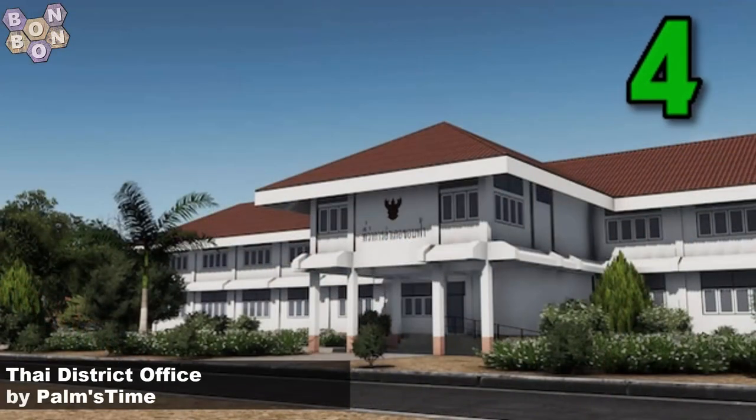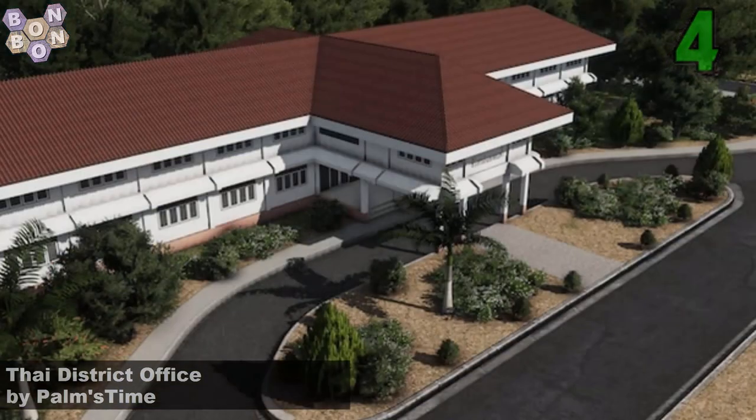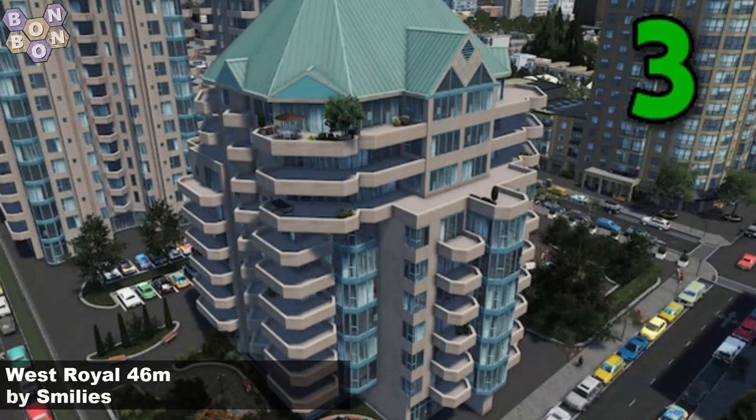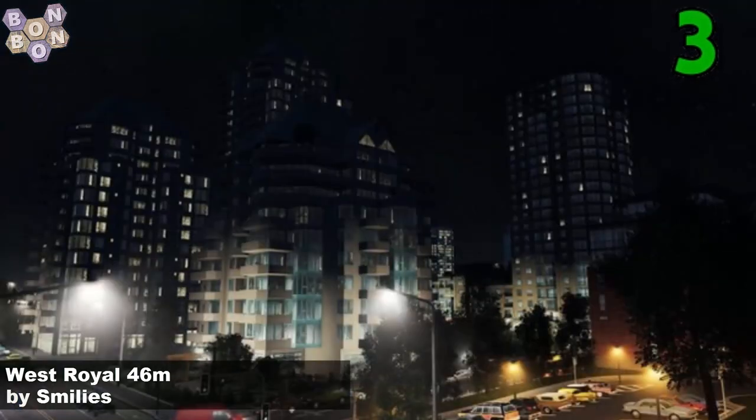And number 4, the Thai district office by Palms Time. Palms Time giving us some just amazing, amazing eastern building. And this is just obviously a great district office. At number 3, West Royal 46 metres by Smiley's. This is the slightly shorter version than the one that was at number 11, the 63 metre version.